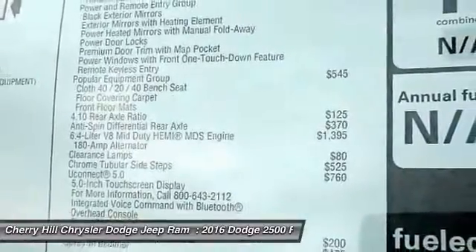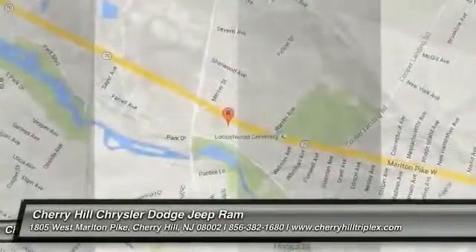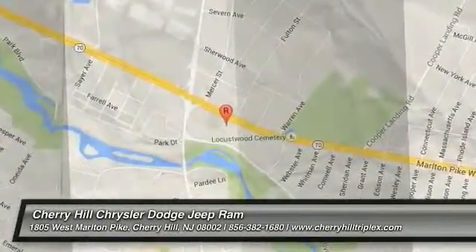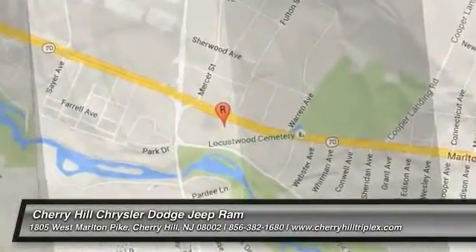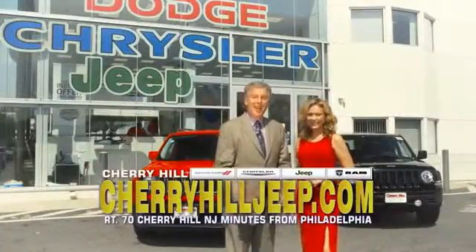This isn't just a vehicle, it's an experience, so stop in for a test drive today. We're located on Route 70, just minutes from Philadelphia.